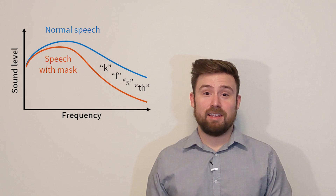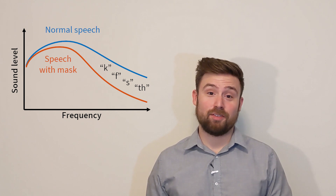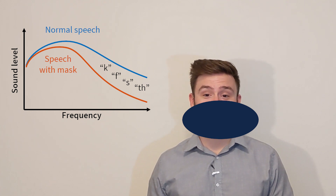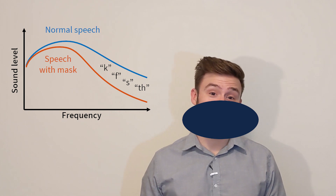Masks affect speech in two ways. First, they block high-frequency speech sounds, which are already quiet to begin with and are especially difficult for people with hearing loss. Second, masks cover the face, making it impossible to read lips or facial expressions. These visual cues are also especially important for people with hearing loss.